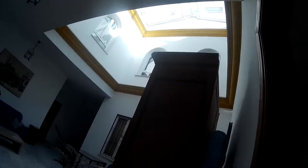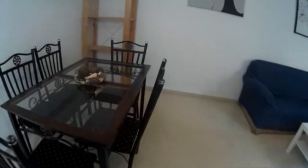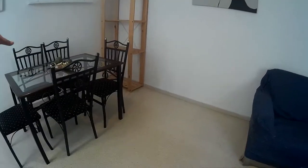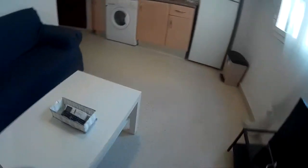This is the building hall and this is a one-bedroom apartment. Let's start with the living room. Here's a table with six chairs for dining, a sofa, and a TV.